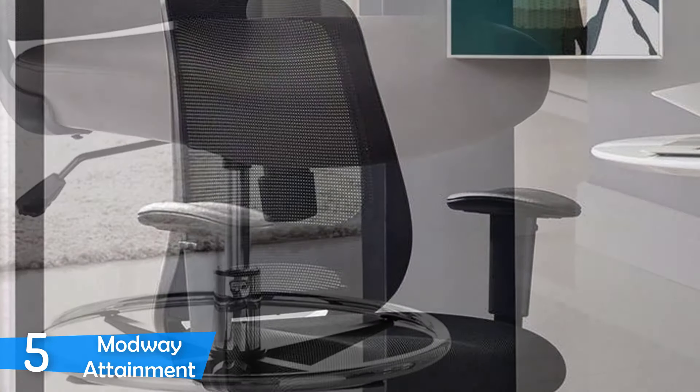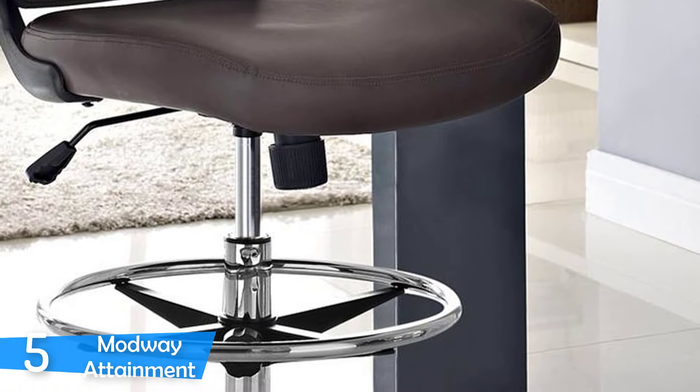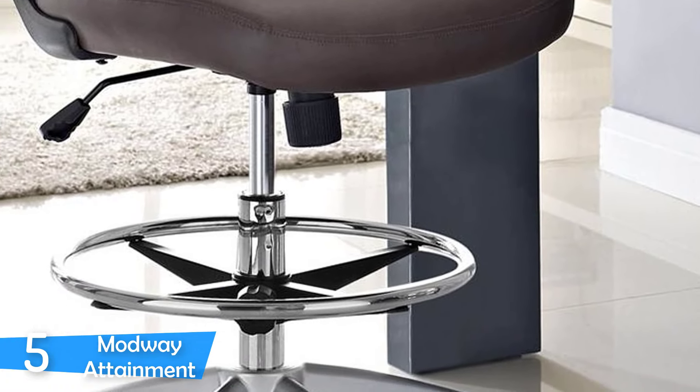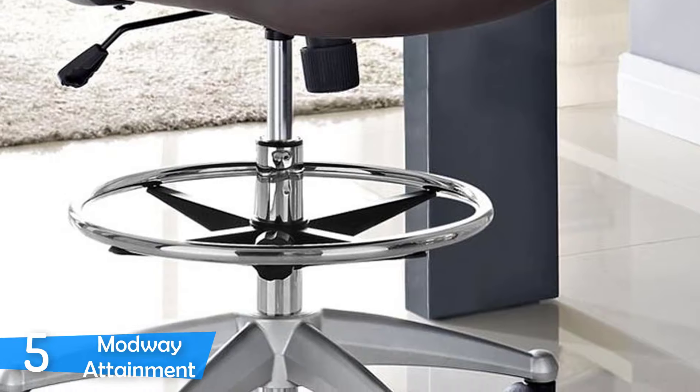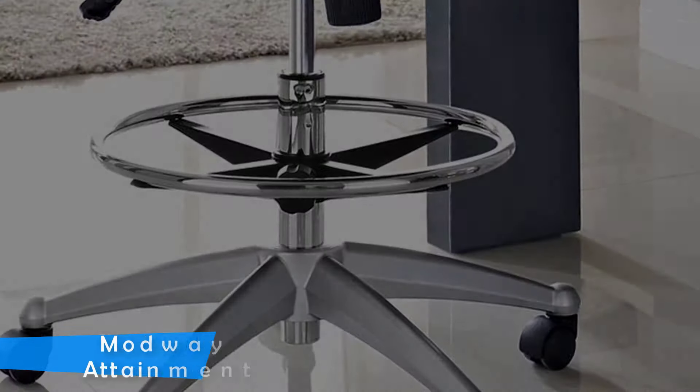Everything is so well thought out in this chair and apart from its height that makes it not appropriate for normal desks, it's pretty much a perfect chair. It's also worth mentioning that it's extremely durable and can withstand a maximum weight of 330 pounds.